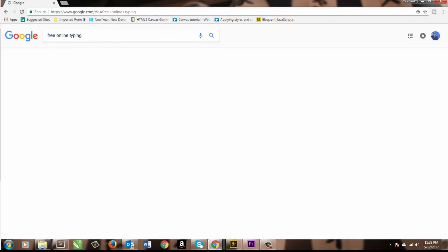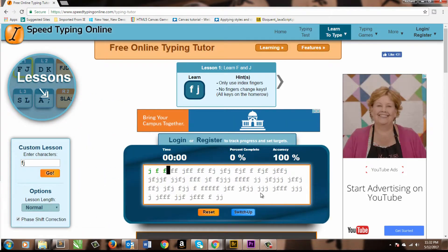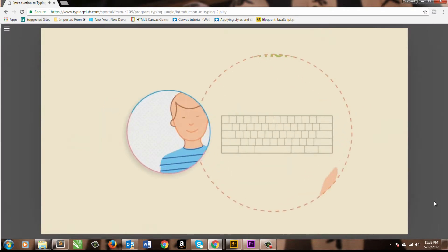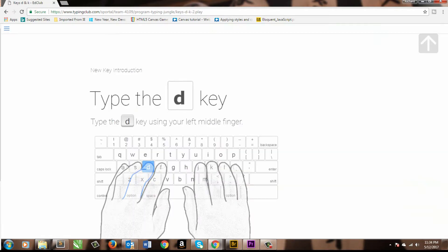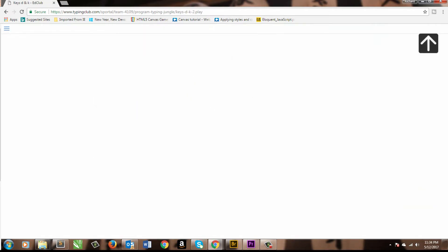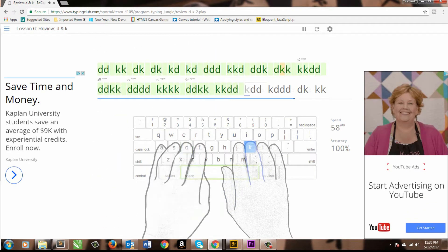Week one is all about building up your foundation. Go ahead and type in 'free online typing' to bring up a ton of free resources to help you learn. I want you to start from the ground up, so start with the J and F keys and work up to full words. You should be spending an hour to two hours every single day improving these fundamentals — it's really what everything is going to build off of.